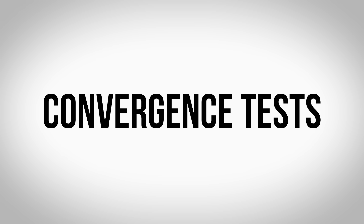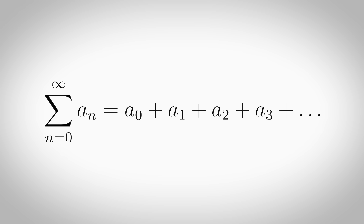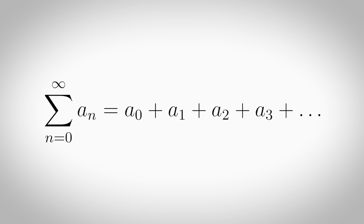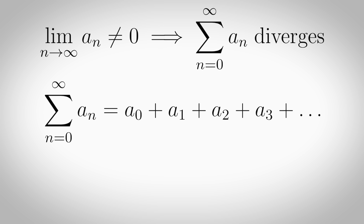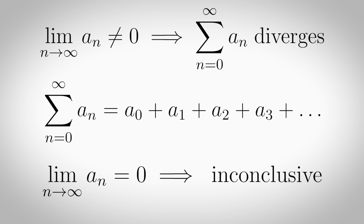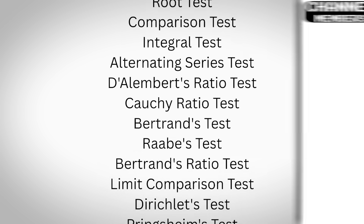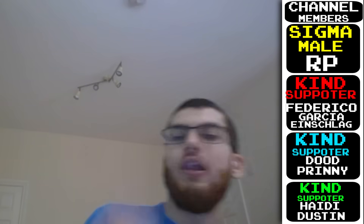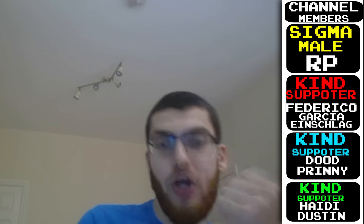Convergence tests. These are methods to determine whether an infinite series converges to a finite value or diverges. The most common is the nth term test: if you have an infinite series of a sub n, and the limit of a sub n as n tends to infinity is not equal to zero, then the series diverges. If the limit does equal zero, the test is inconclusive. There are also other tests I could make a whole video explaining, but I'm not going to — click to watch that video if you want to see the rest of the iceberg.